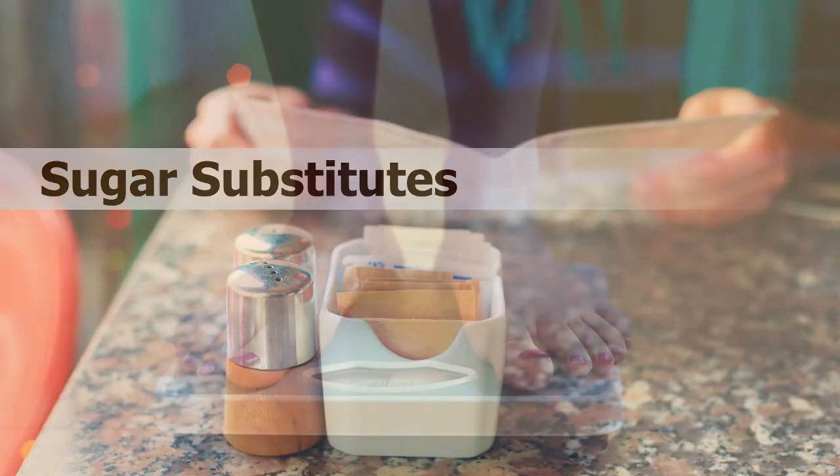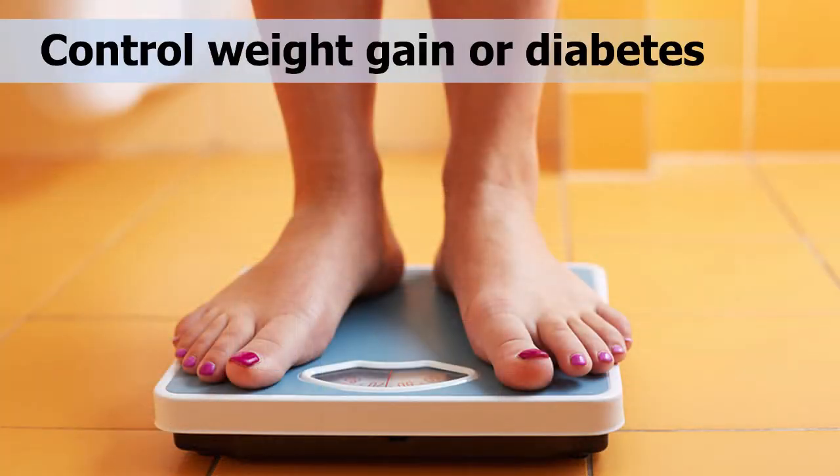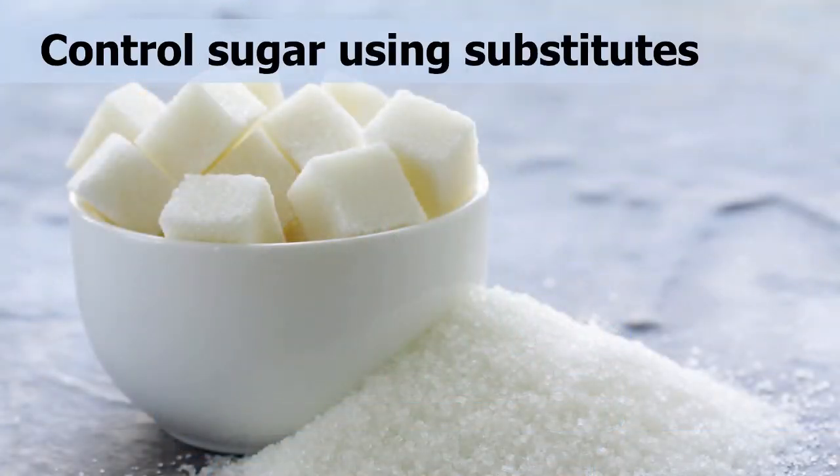Sugar substitutes. Today, many people are choosing to try to control weight gain or diabetes by watching how much sugar they use or how much is included in their food and drinks. One way to control how much sugar you consume is by using sugar substitutes.